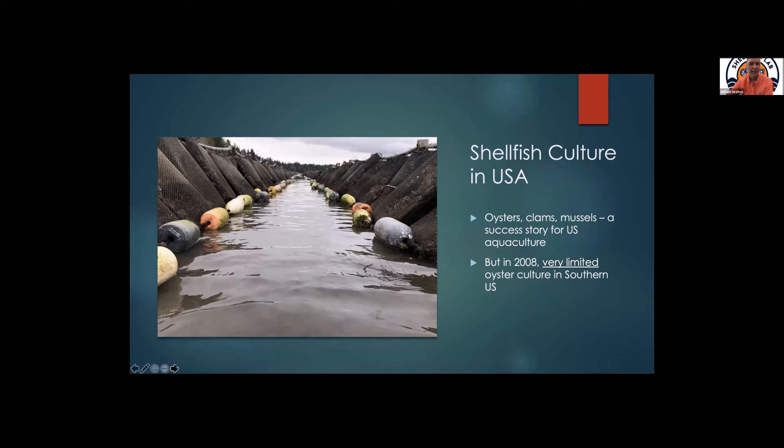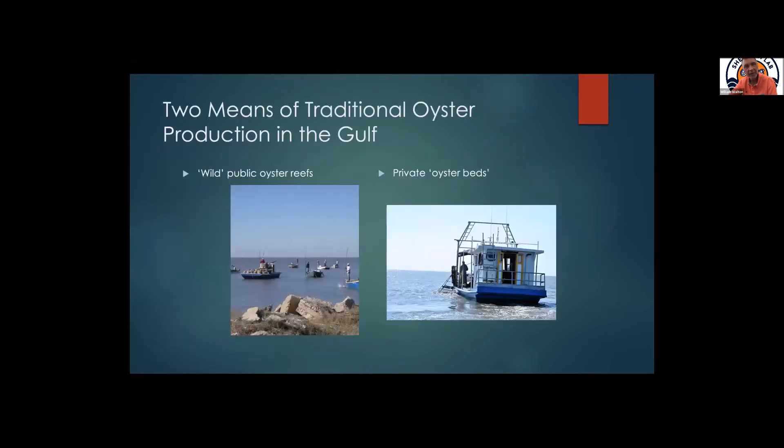As I mentioned, in 2008 we had very limited oyster culture in the southern U.S., at least when you think about oyster culture using some type of mesh bag where the oysters are kept up off the bottom. What we've done a lot of — and Jason primarily spoke about the wild reefs and the management of those — falls under the primary mission of marine resources. Those can be fished with tongs in some states or with dredges. We also have private oyster beds, which can be very productive, and that's a big part of the management of oyster production in the Gulf of Mexico — essentially privately managed fishing grounds.